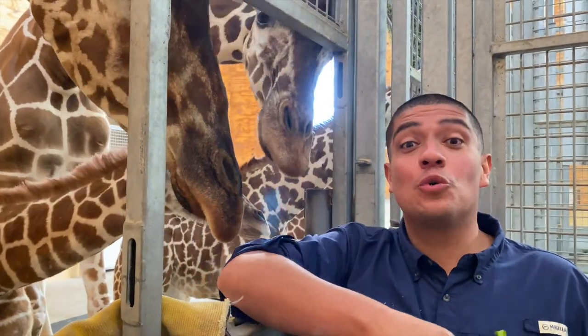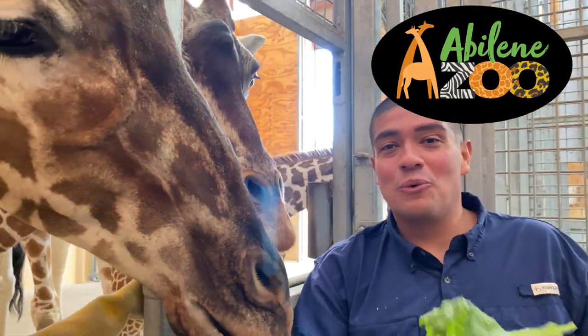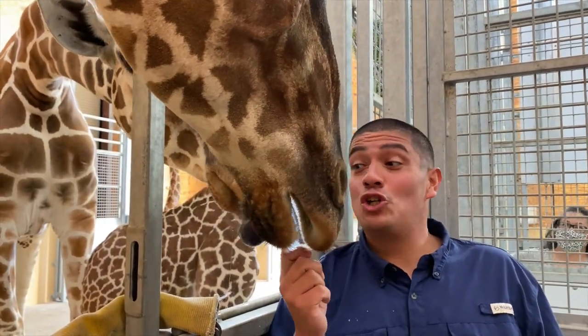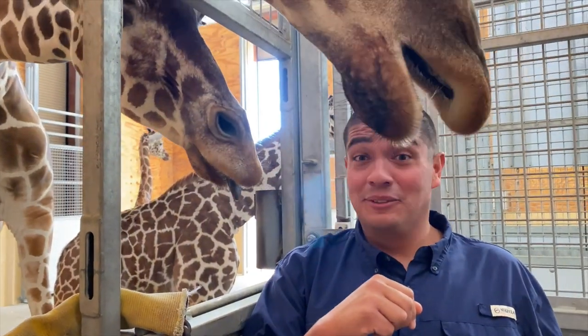Hey guys, welcome to The Wild Side, and this week I'm in the giraffe barn at the Abilene Zoo. I've got giraffes everywhere. And this week on The Wild Side, we're going to be talking all about the reticulated giraffe. So come take a walk on The Wild Side with me.